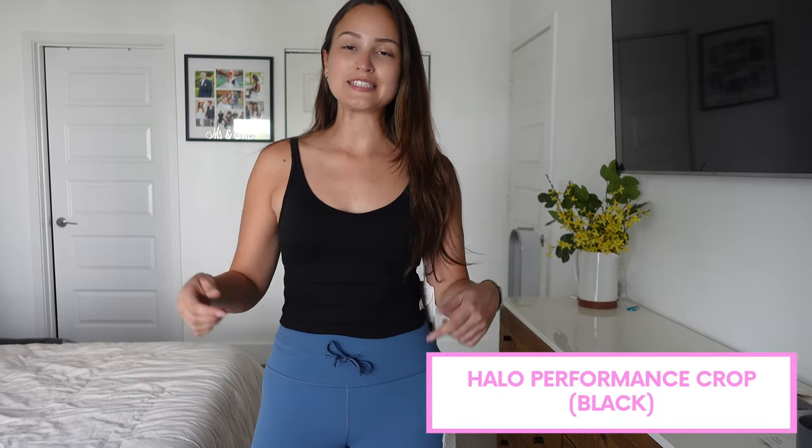Now I've styled the daily leggings with the halo performance crop. This one also has a built-in bra so you don't have to wear a bra underneath. The straps actually split into two so it looks a little different than just a normal tank crop top, and it is form-fitting but so insanely soft. I want to say this one and the daily legging are likely the same material because they're very very soft. It has the Vuori logo and it's very comfortable — big fan of the two-in-one bra situation.